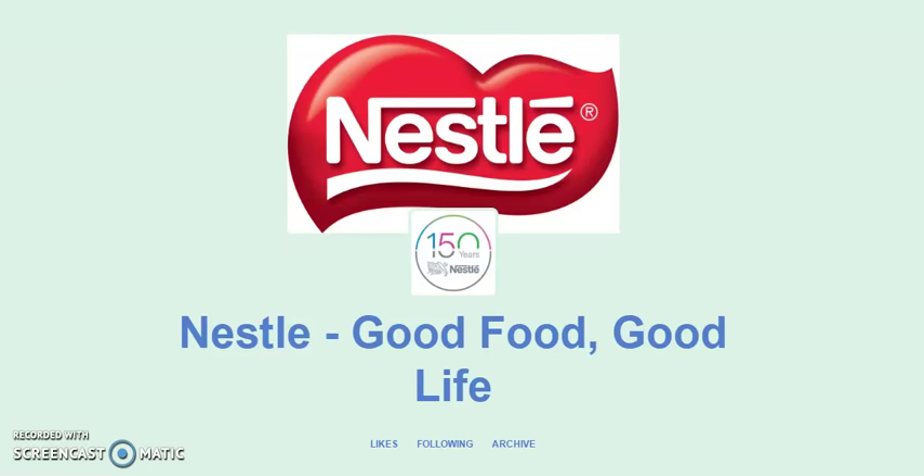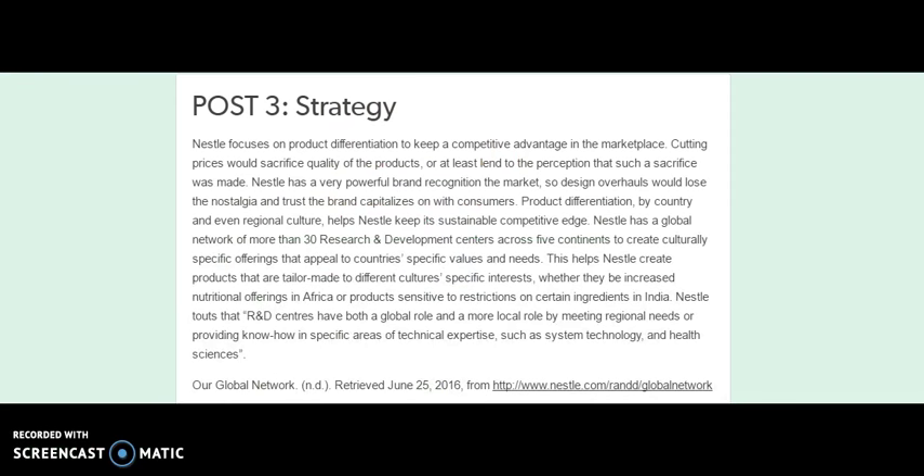This is the report of the Nestle company for Marketing 100 term project in regards to marketing strategy. Nestle focuses on product differentiation to keep a competitive advantage in the marketplace. Cutting prices would sacrifice quality of the products, or at least lend to the perception that such a sacrifice was made. Nestle has a very powerful brand recognition in the market, so design overhauls would lose the nostalgia and trust the brand capitalizes on with consumers.